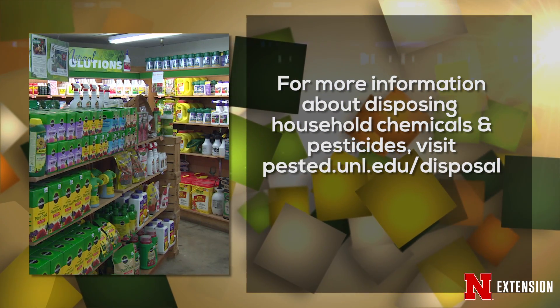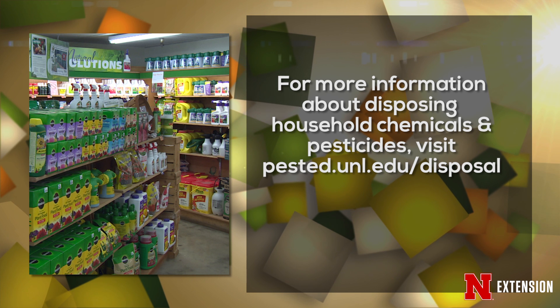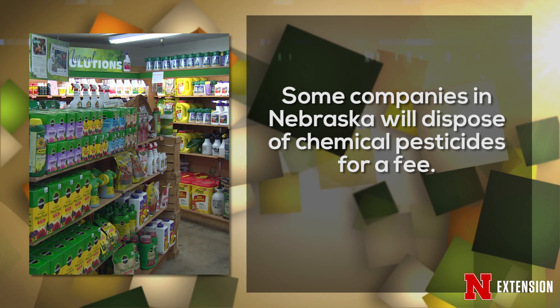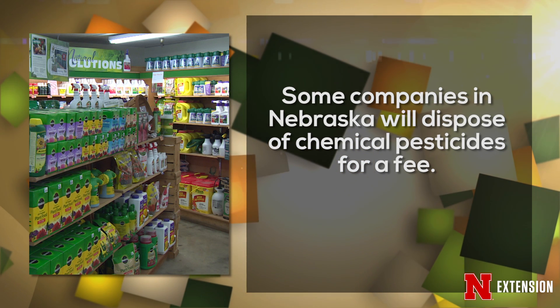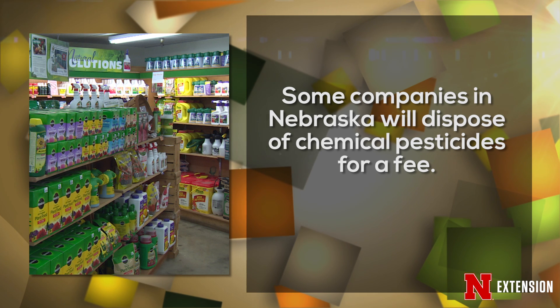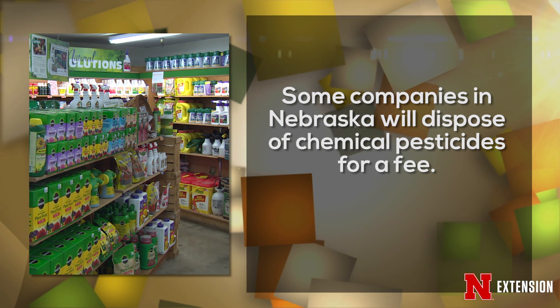The state of Nebraska does not currently have any statewide programs to dispose of toxic pesticide wastes. However, if you live in Omaha, Lincoln, or Grand Island, those communities have programs that allow you to bring in household waste products, and they will accept most pesticide products. For more information on where to dispose of pesticides, visit our website at pested.unl.edu/disposal. If you have a large amount of product, there are companies across Nebraska that will accept toxic residues and dispose of them, usually for a fee. More information on those is available at our website as well.